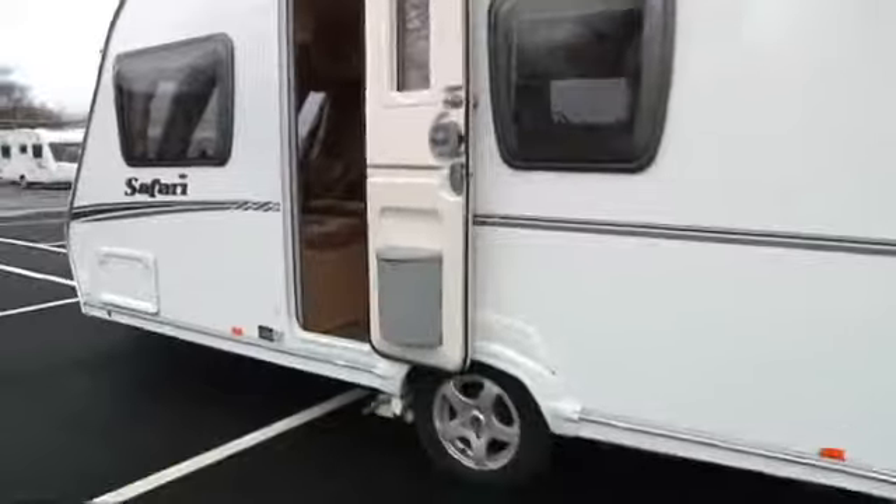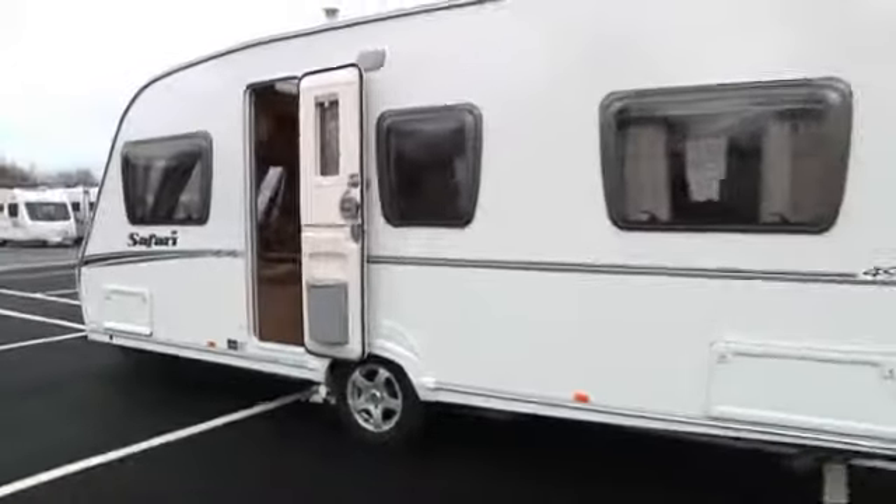Last but not least, it's a nice set of alloy wheels just to finish it all off, with a spare wheel just behind the axle.